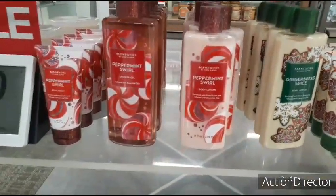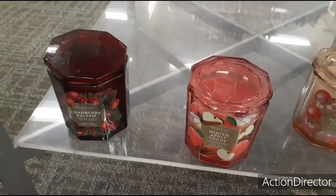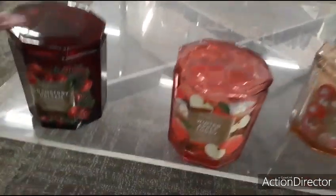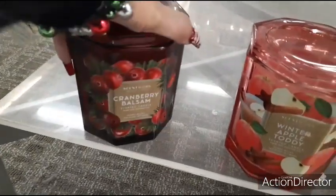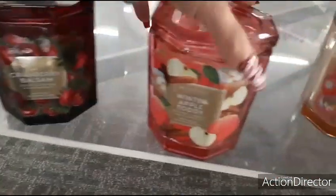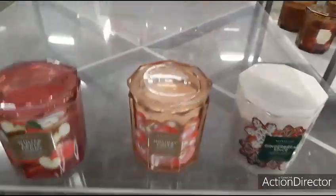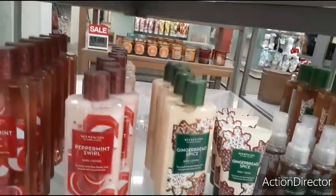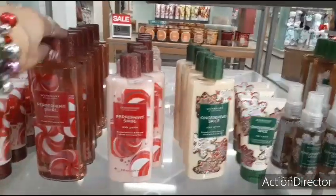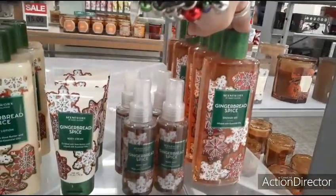They also have the scent — their three-wick candles are $15. They have frozen cranberry balsam, winter apple toddy, holiday cheer, and gingerbread spice. So that's not bad — peppermint swirl and gingerbread spice. Pretty cool too.